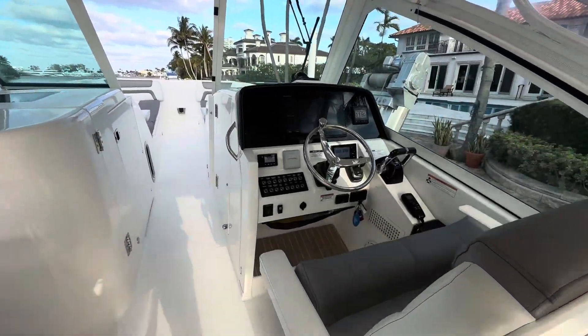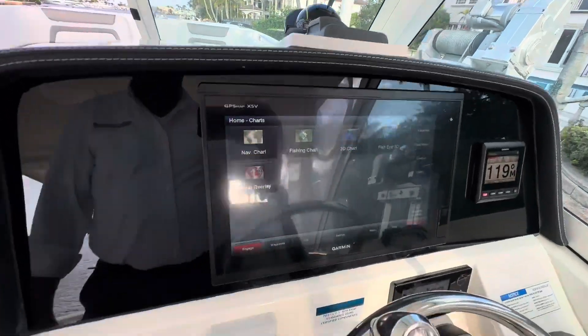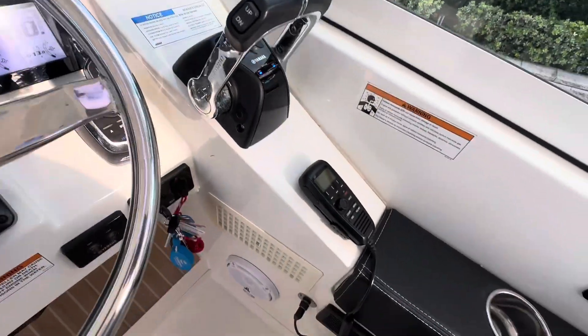Nice Garmin electronics. It has the GPS maps, the XSV, Fusion Stereo, Joystick Control, and EHS.